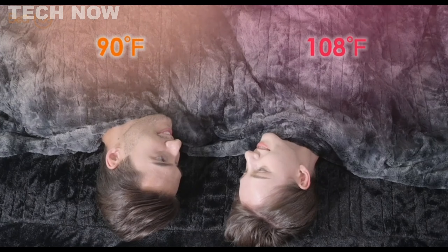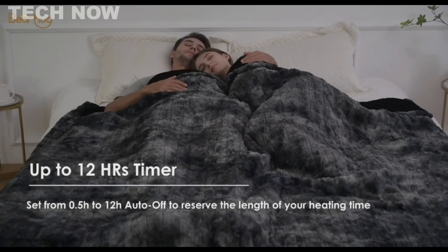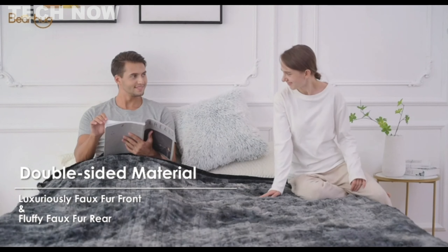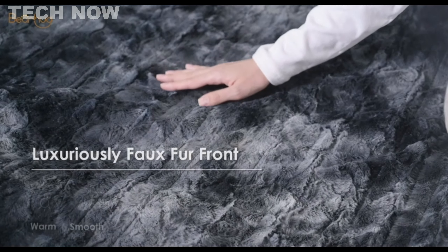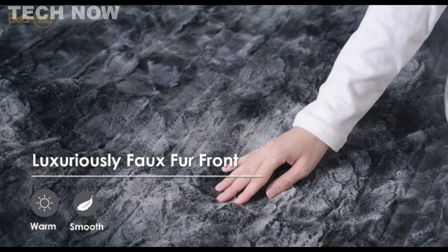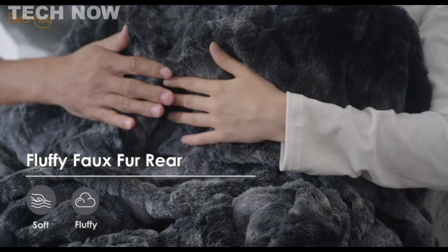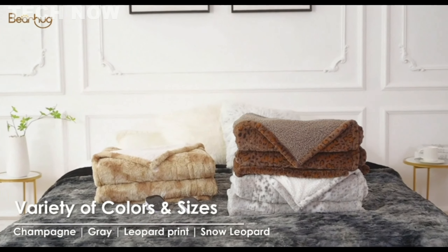Crafted from skin-friendly velvet and sherpa materials, the blanket is suitable for full-body use. The double-sided design not only wraps users in comfort, but also undergoes strict testing to ensure resistance to deformation, shedding, pilling, and fading, ensuring long-lasting quality. The materials are gentle and soft, creating a snug and warm environment.